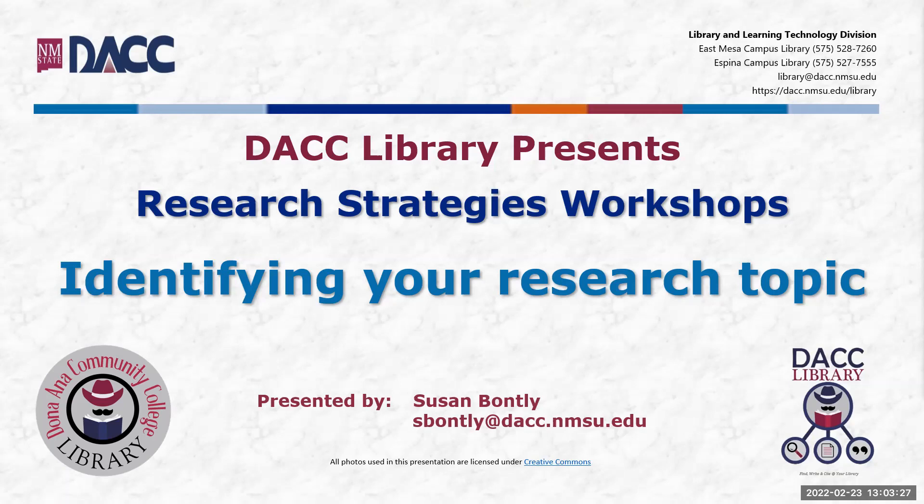Sometimes you can't see that little green outline that says this is the screen that you're sharing, and I just wanted to make sure. My name is Susan Bontley, and I'm one of the instructional librarians for Dona Ana Community College. I work at the Spina branch, which is right next to NMSU. We've been doing this series of research strategy workshops for quite some time, several semesters.